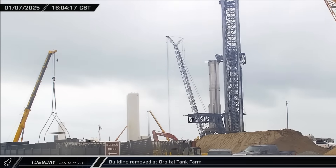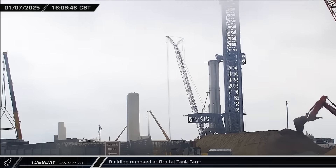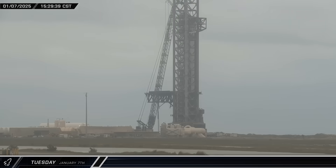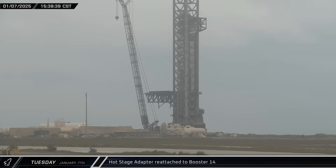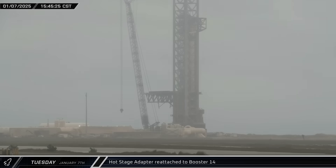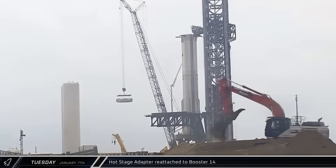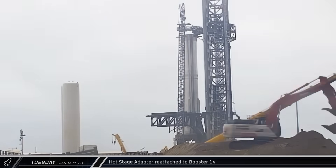A portable building was rigged up to one of the launch site's cranes and loaded onto a truck as the launch site continues to be rebuilt to support two launch pads. SpaceX's crane then performed an alignment check with Booster 14 before attaching to the load spreader and hot stage adapter, lifting it up and placing it back on top of the booster.